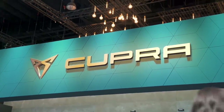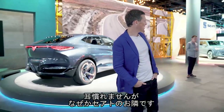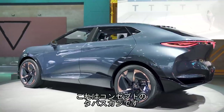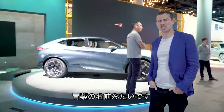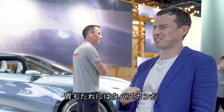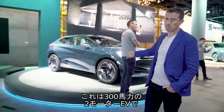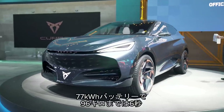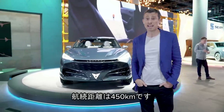Welcome to the Cupra stand — actually something I've never said before, though it is really close to the Seat stand for some reason. They've got this concept car called the Tavascan. It's electric-powered, two electric motors, 300 horsepower, 77 kilowatt-hour battery, 0-60 in about six seconds, and a range of 280 miles.